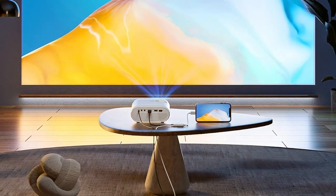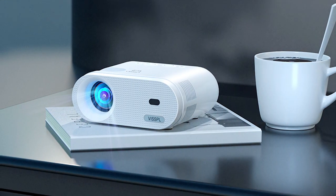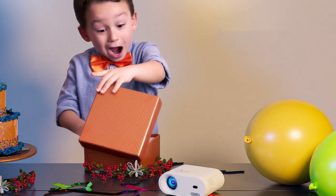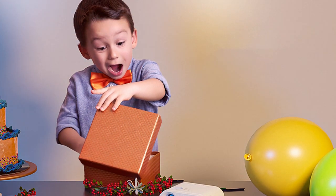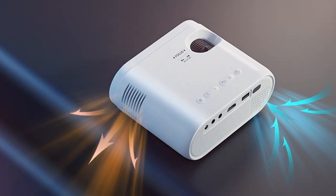Setting up the VISSP-L Portable HD Video Projector is a breeze, thanks to its intuitive interface and versatile connectivity options. With HDMI, USB, and SD card inputs, you can easily connect your devices and start enjoying your favorite content in seconds. It's also a valuable tool for presentations and business meetings — with its built-in battery and long lamp life, you can deliver professional quality presentations without worrying about power outlets or bulb replacements.